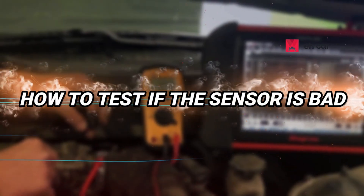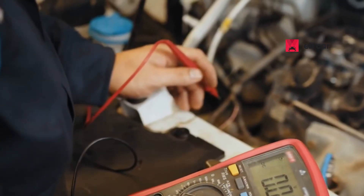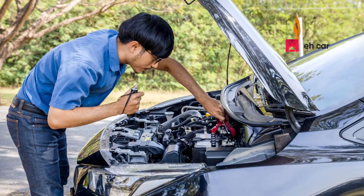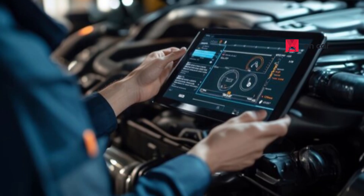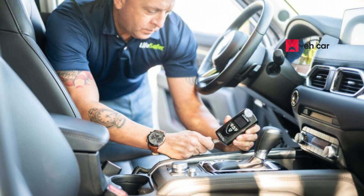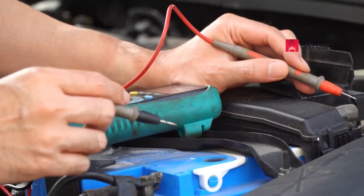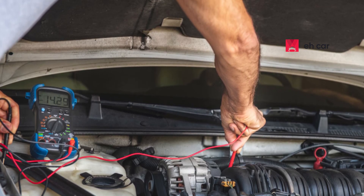Before replacing anything, you should test the manifold absolute pressure sensor. Start by visually inspecting the sensor for any signs of damage, corrosion, or loose wiring. Look closely at the vacuum hose, if your car uses one, to make sure there are no cracks or disconnections. A basic scan tool that reads live data can help you observe how the sensor responds to throttle changes. At idle, the pressure reading should be consistent. As you rev the engine, you should see a smooth change in values. If the numbers jump erratically or seem stuck, the sensor is likely failing. For a more thorough test, a multimeter can be used to check the voltage at the sensor's terminals. Refer to your vehicle's service manual for proper voltage ranges based on engine load.